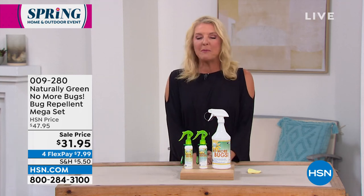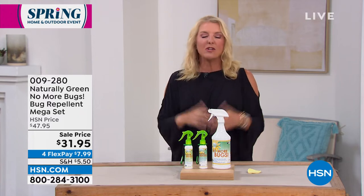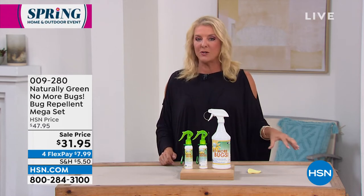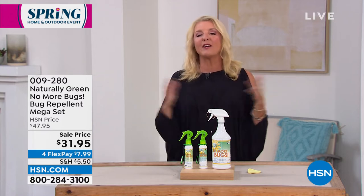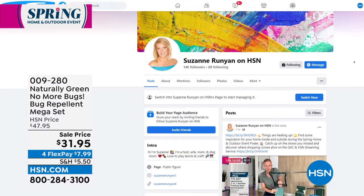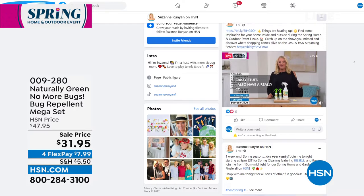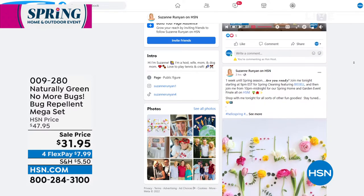I would ask if you will go to my Facebook page — it's Suzanne Runyon on HSN on Facebook — and please follow me. You'll know what I've got going on. I also have a really cool Tuesday night show that is a Facebook-only exclusive, and hundreds of you join me every Tuesday night for exploring creativity. Go to my page and check it out.